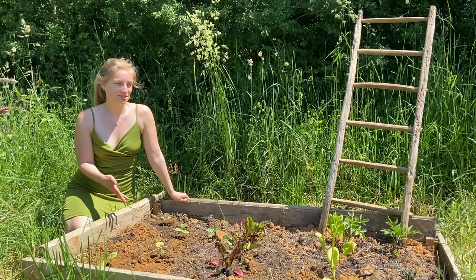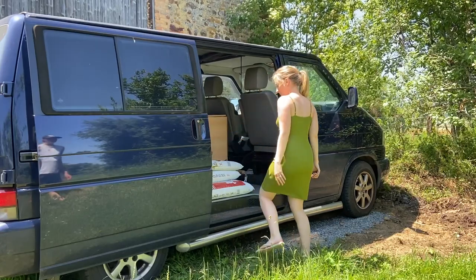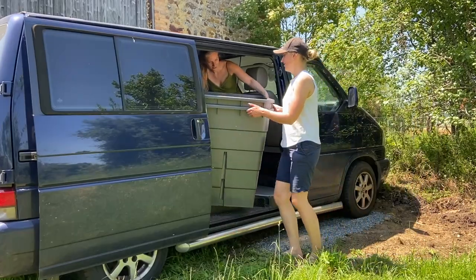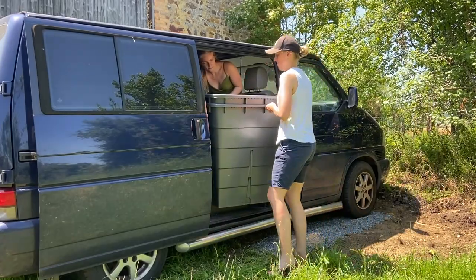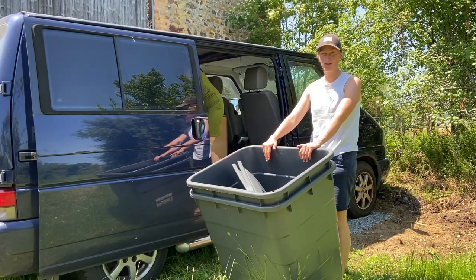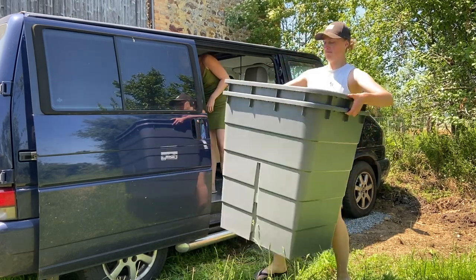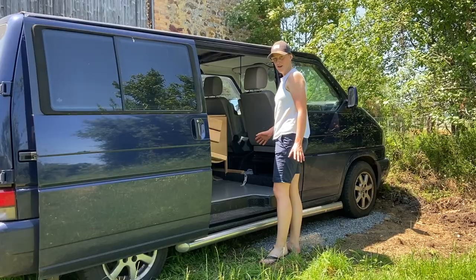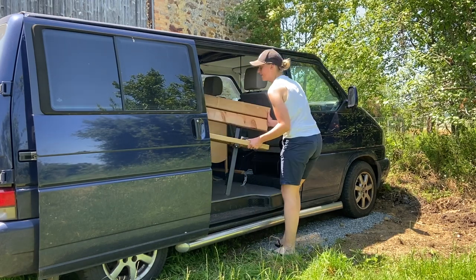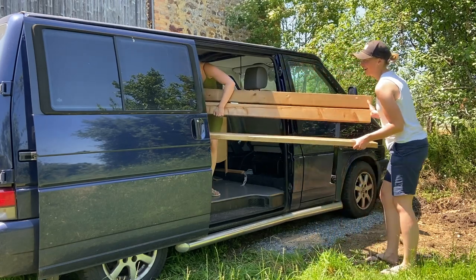Now for the exciting news — yesterday we went to the big city and bought some new stuff. We got two 300-liter water barrels because we really need them. And now the best part we actually wanted to show you is this really cute bench — look at it!